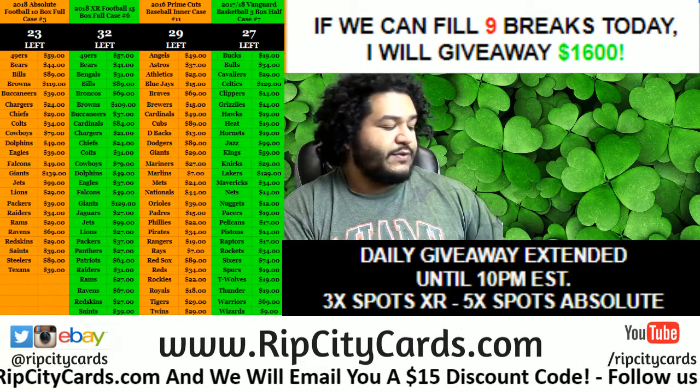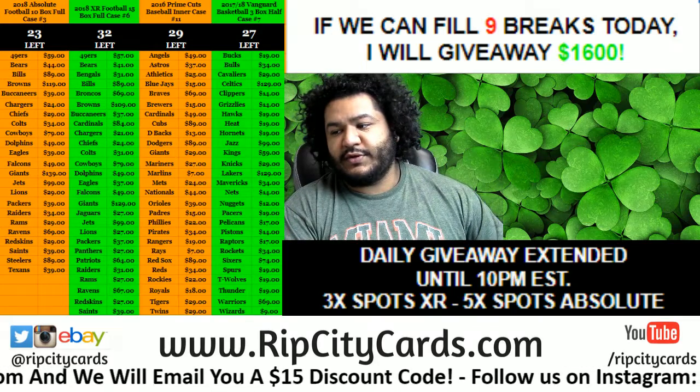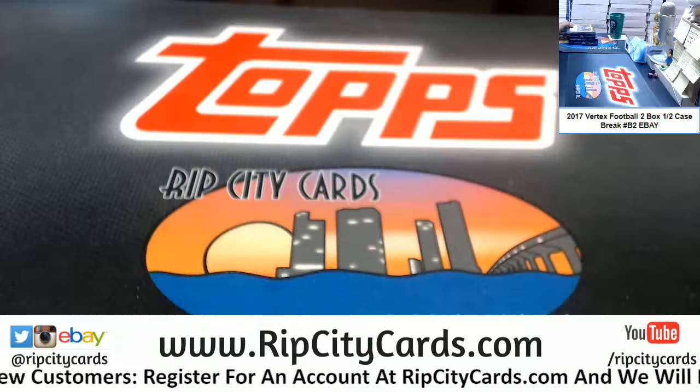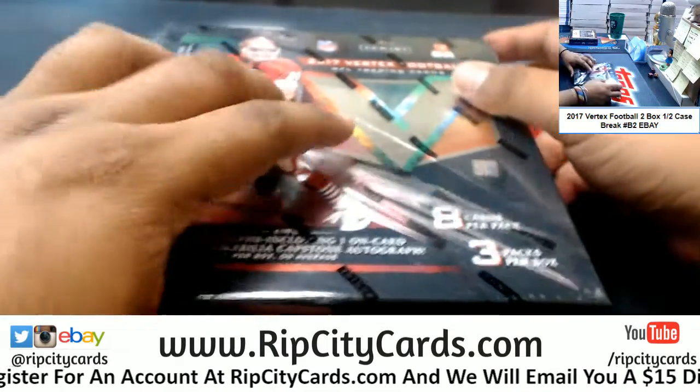Hey you, time to do 2017 Vertex Football Box Break number B2, let's do it — for eBay. Alright, we just did the first half, let's see what's in the second half.